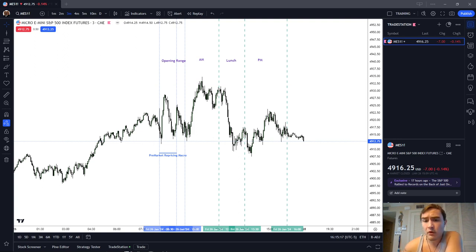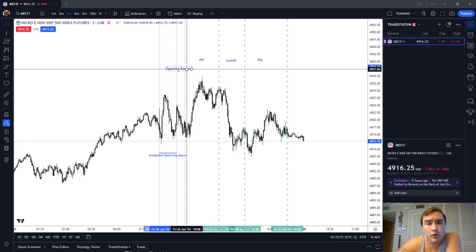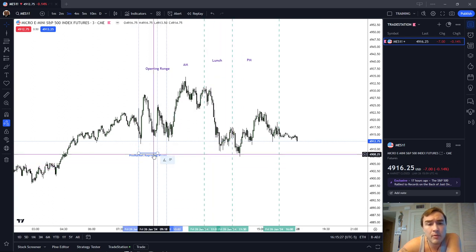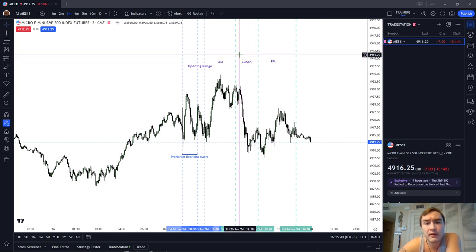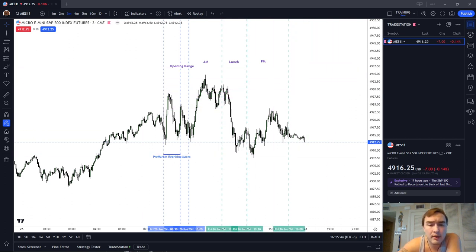With the referral links out of the way, let's get into the review for Friday's price action. We're here on the three-minute chart. We're going to start with the pre-market repricing macro, and then I'm going to switch us over to the regular trading hours and talk about some of the runs on liquidity that price made, some of the patterns you could have seen to take a trade. I did profit on Friday.